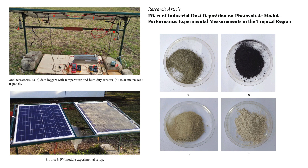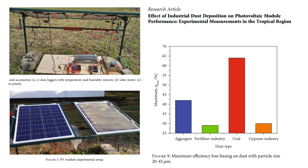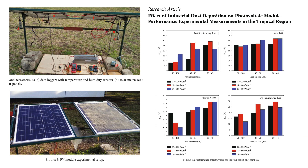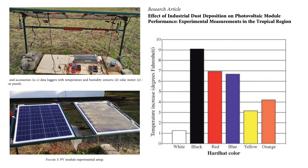It was found that efficiency loss was dependent on the type of dust accumulated over the panel surface. Maximum efficiency loss of the polycrystalline photovoltaic module was observed to be 64% for coal dust, 42% for aggregate, 30% for gypsum, and 29% for organic fertilizer dust. Coal dust was the most damaging, owing to its highest absorptivity and lowest transmittivity. The study also proved that finer dust particles reduced performance efficiency more than larger particles. Furthermore, PV module performance was derated with temperature rise due to heat dissipation caused by dust accumulation over the glass and its surrounding environment.